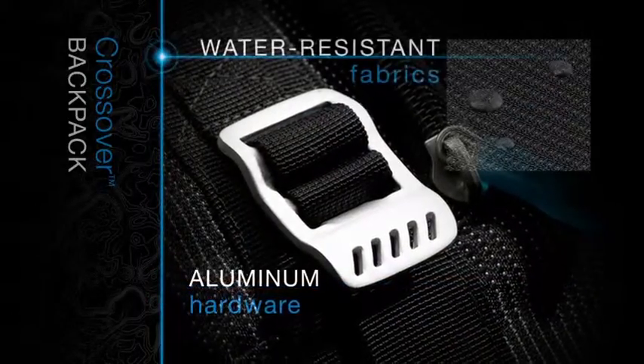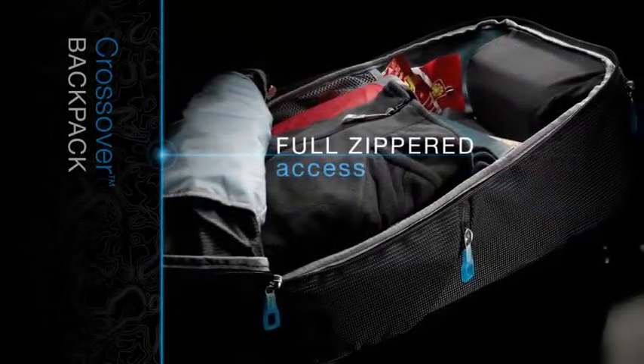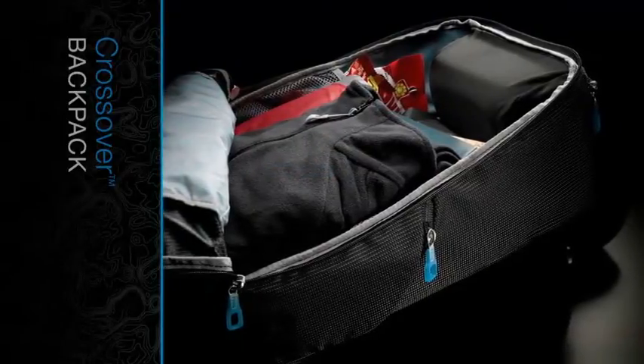Sturdy aluminum hardware and water-resistant fabrics create a lightweight yet durable pack. Full zippered access to the main compartment means easy packing and retrieval of gear and clothing.